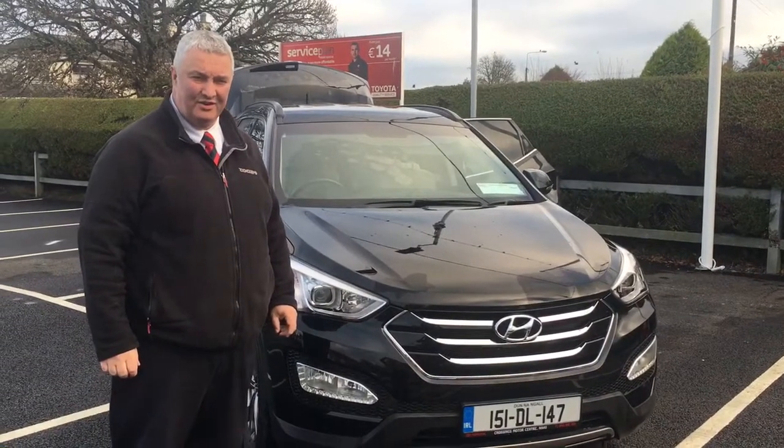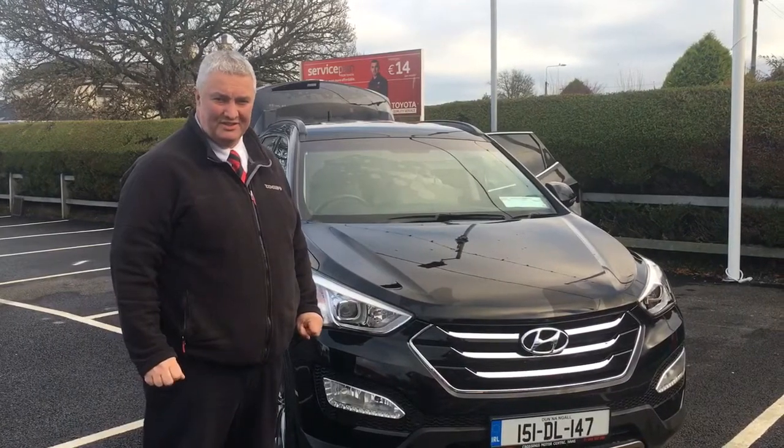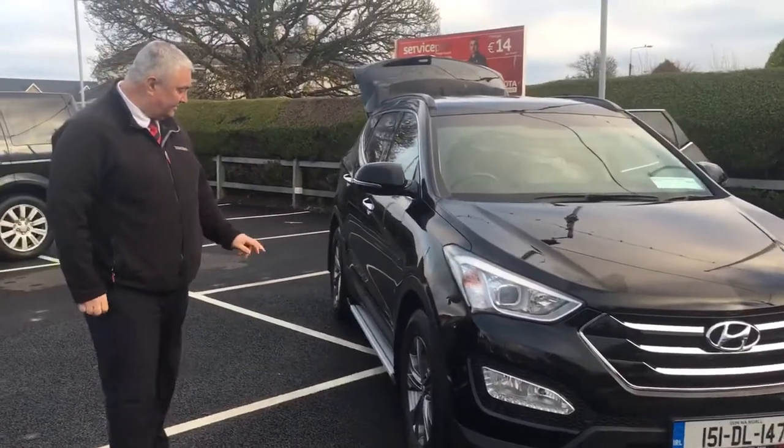This is our 2015 Hyundai Santa Fe 2.2 executive model 7 seater. The Jeep comes with front fog lights, 17 inch alloy wheels, and side steps.